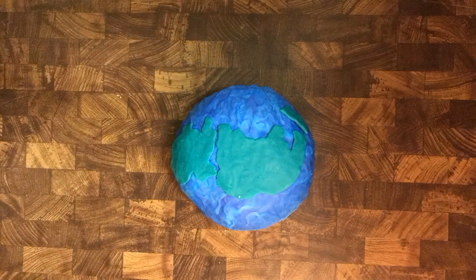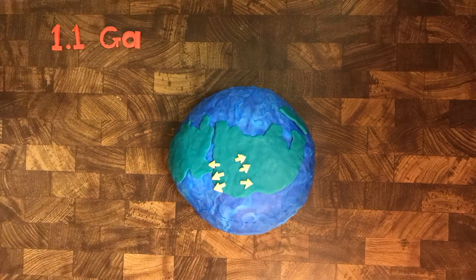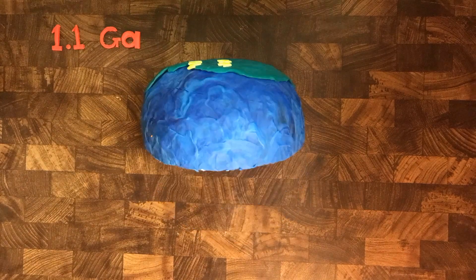If we time travel back to over a billion years ago, this is what the Earth's plates looked like. At some point, the area we know as Colorado started to spread apart, because plates can move apart just as they can collide. It would actually be better to look at the Earth as if it were sliced in half, like a cross section.